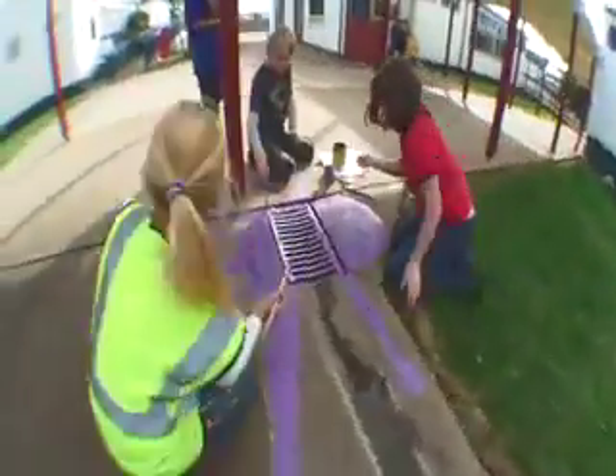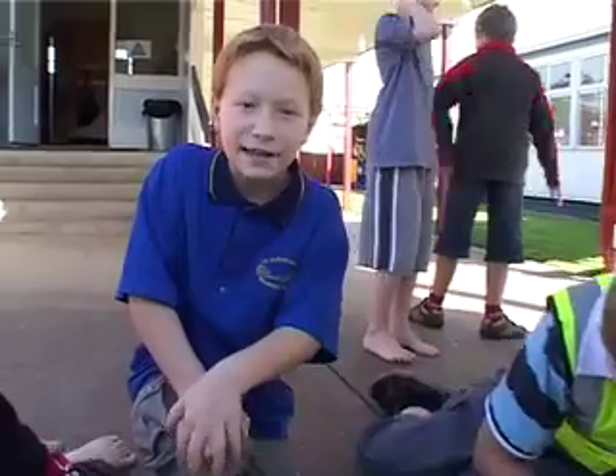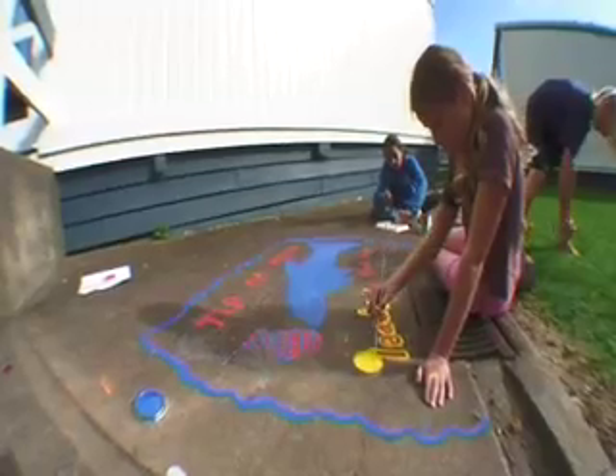Some of our Year 6 students are out painting drains. The big thing about these drains is that whatever goes down them ends up in our sea. Anything toxic that goes into the water can harm lots of natural life and animals. So we've got to make sure that only water goes down these drains — no waste at all.